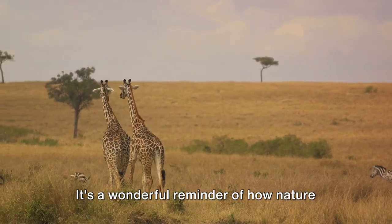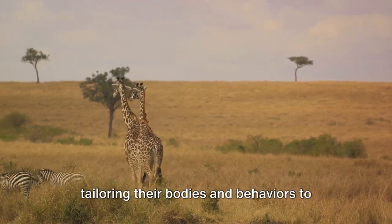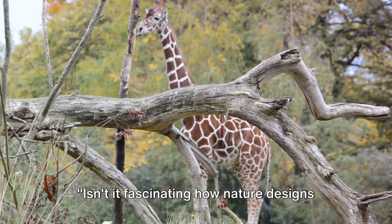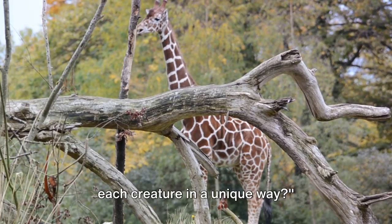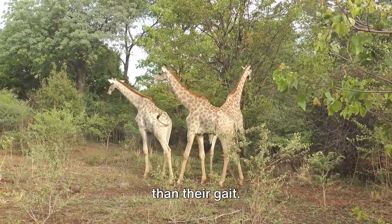It's a wonderful reminder of how nature designs each creature in a unique way, tailoring their bodies and behaviors to their environments in the most ingenious ways. But there's more to these tall mammals than their gait.